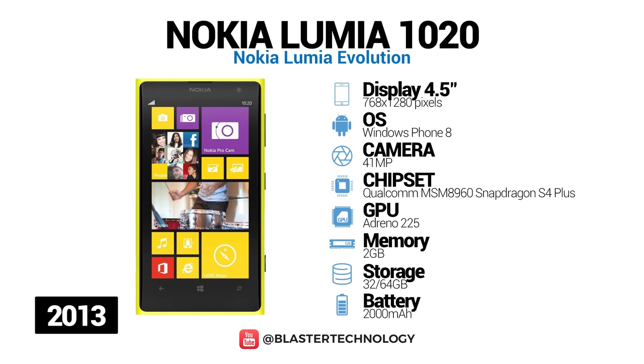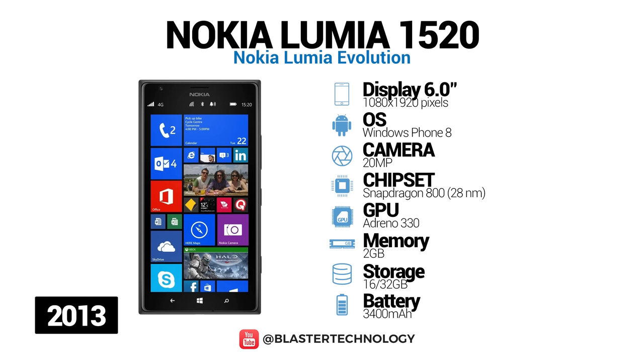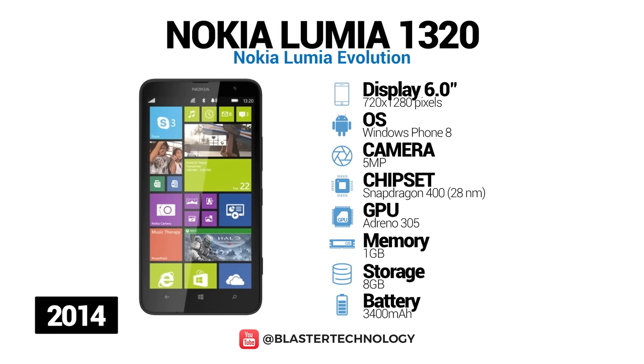Nokia Lumia 1020 is another smartphone equipped with PureView technology, and at the time of its launch was known as the most advanced camera phone. Nokia Lumia 1520 is a phablet with a 6-inch LCD screen, a 20-megapixel PureView camera that could record 4K video, and a 3400 mAh battery. Nokia Lumia 1320 is a mid-range phablet with a 6-inch IPS screen, 5-megapixel camera, and a 3400 mAh battery.